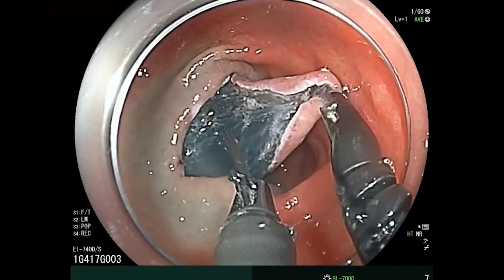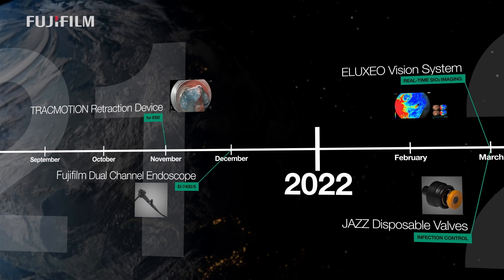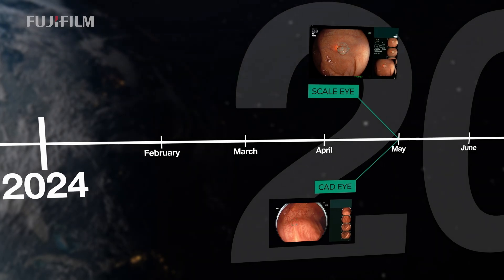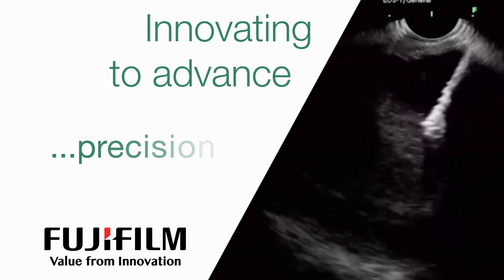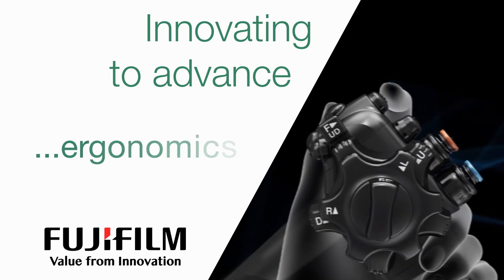Exceptional image quality is found across Fujifilm's full portfolio of GI, endosurgical, and pulmonary solutions. But Fujifilm's innovation doesn't stop at image quality — Fujifilm endoscopes also deliver an unparalleled combination of maneuverability, precision, versatility, control, and ergonomic design, advancing the way endoscopy is practiced.